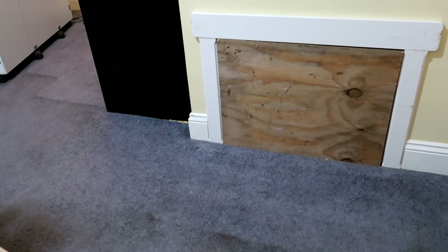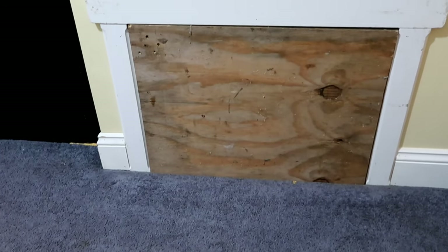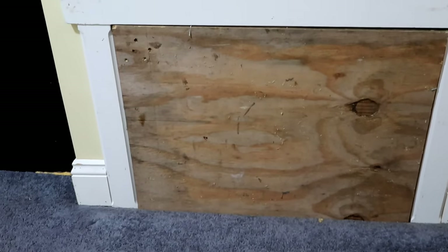My husband cut this wood for me which fits perfectly. We're going to paint it and put some hinges on it, and our ferrets won't be able to get through there right now. I'll nail it on which will work until morning.